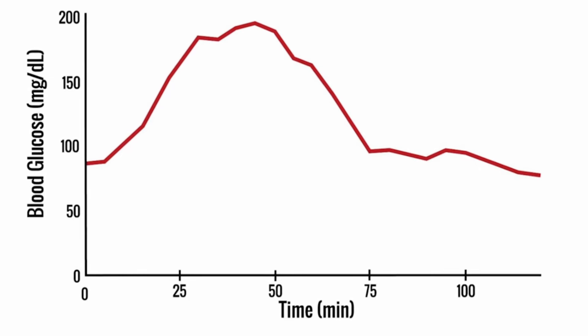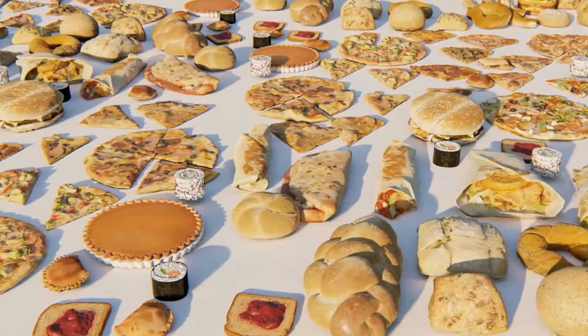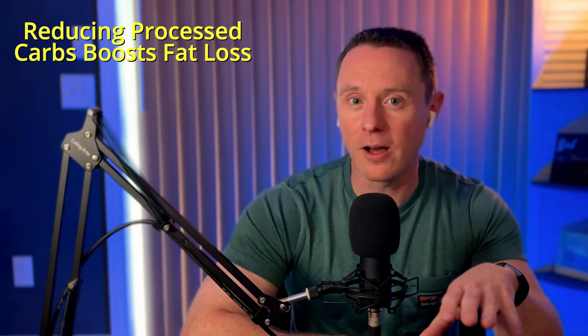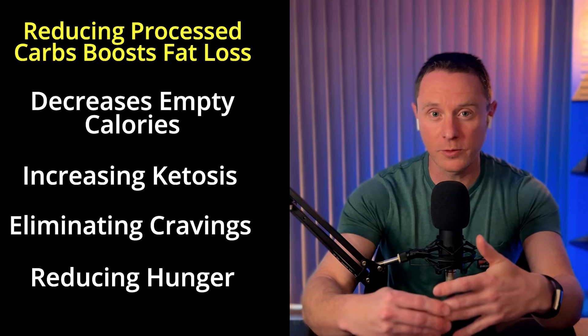Which is what you might be experiencing if you're getting really hungry and shaky in between meals. The simplest solution to all three of these issues is to cut out highly processed foods — you'll be cutting out processed carbohydrates like sugars, breads, pastas, chips, crackers, and baked goods. Not only will eliminating these foods help to level out your blood sugar and insulin, but they'll also boost fat loss by decreasing empty calories, increasing ketosis, eliminating food cravings, and reducing hunger. If you're trying to lose weight, reducing processed carbohydrates and eliminating snacking in between meals, even without intermittent fasting, will lead to weight loss for most people.